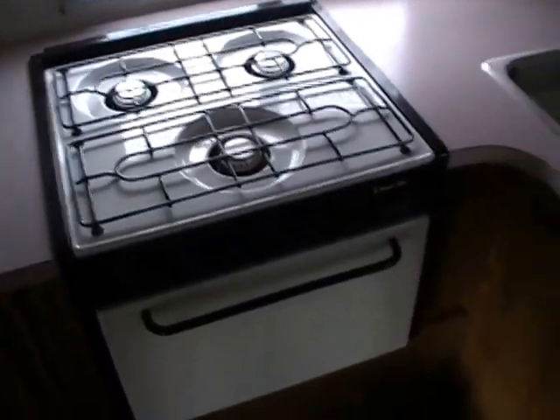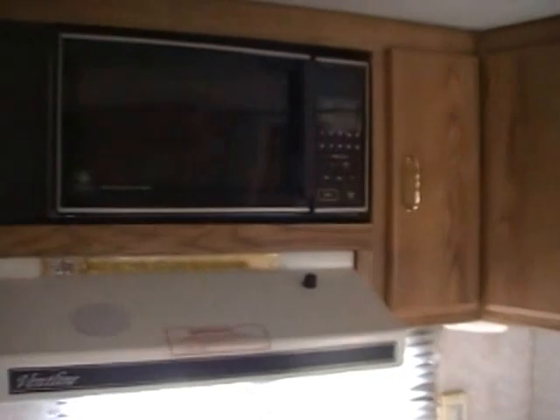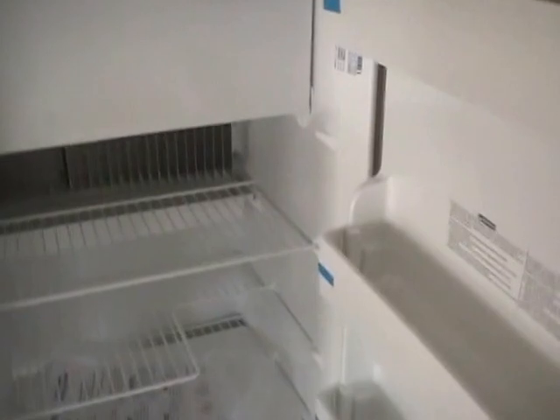Full-size kitchen with LP stove top and oven, double stainless sink, microwave and hood. Across from that you've got a two-way RV refrigerator freezer. We just spent over $1,200 having a brand new refrigerator installed, so it is brand new — never even been used.